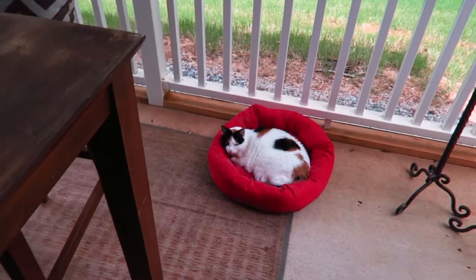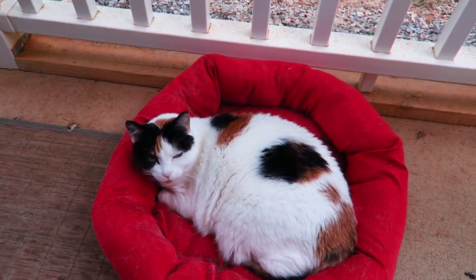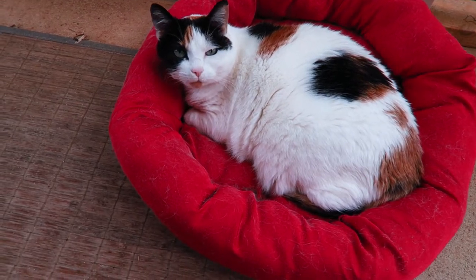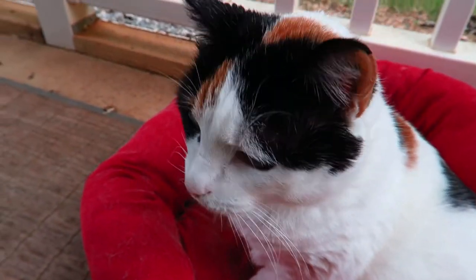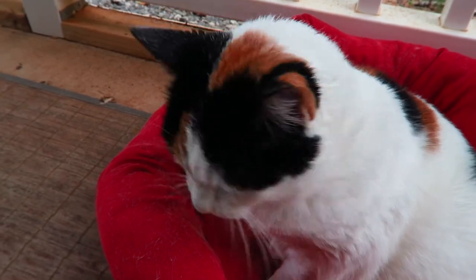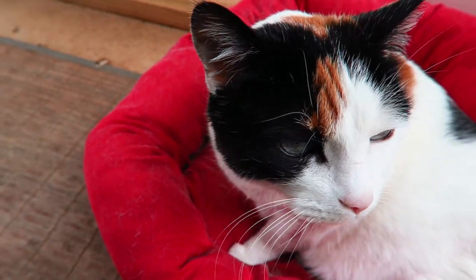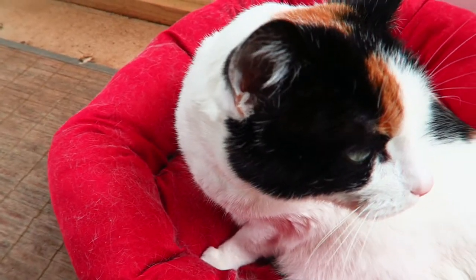Let's see what Fifi Michelle is doing — she is chillaxing in her hairy bed. Look at all the hair on this thing; I need to get her a new bed. Say good morning YouTubers, Fifi Michelle! We've got to take her in — she is sniffing the camera.